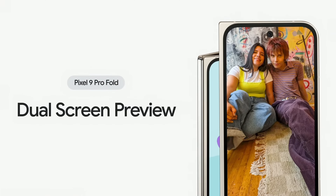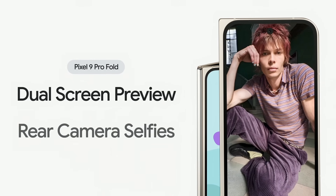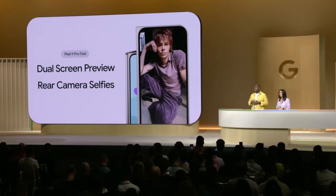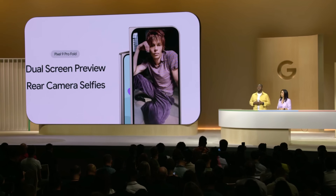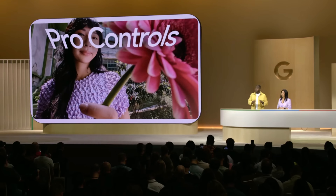You get dual-screen preview, which lets both you and your subject see how the shot's going to turn out. And rear-camera selfies, so every shot you take is taken with the best camera on your phone. This year, we've also added pro controls with professional camera features like shutter speed, manual focus, and more.